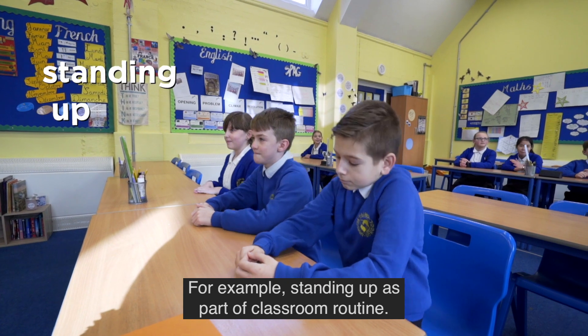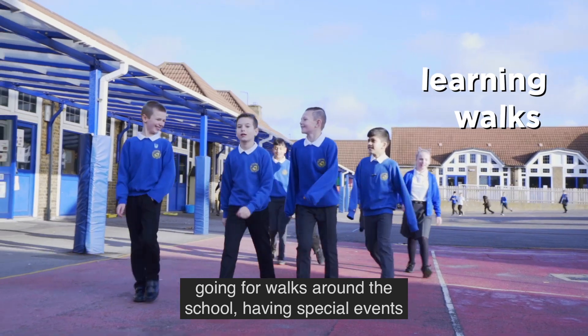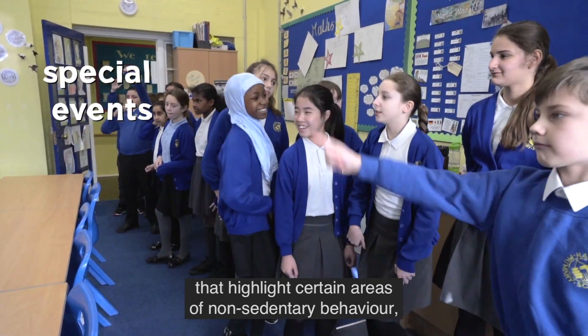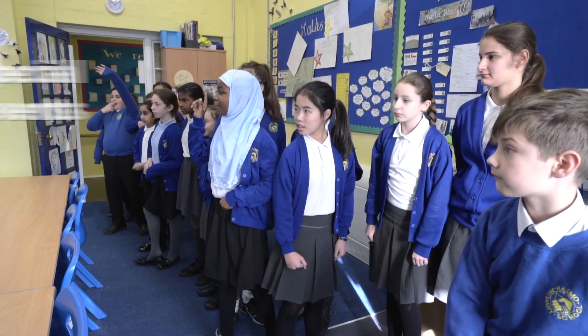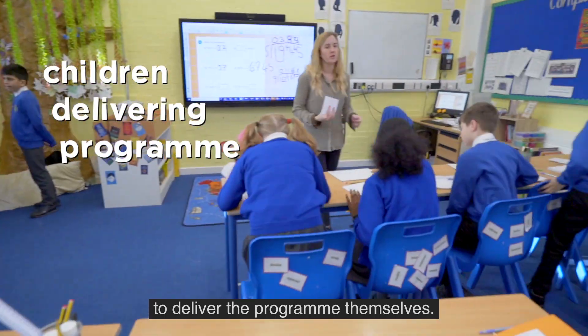For example, standing up as part of classroom routine, standing up as part of lesson delivery, going for walks around the school, having special events that highlight certain areas of non-sedentary behaviour, having special challenges, and of course getting the children to deliver the program themselves.